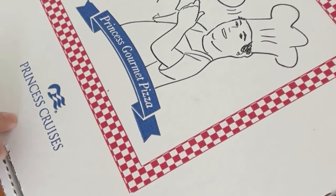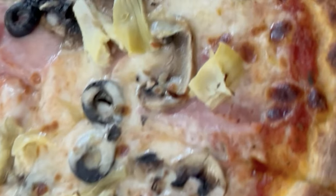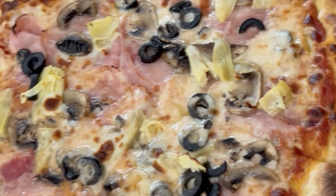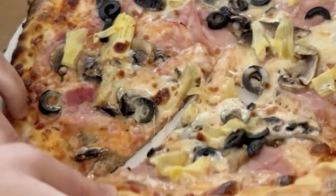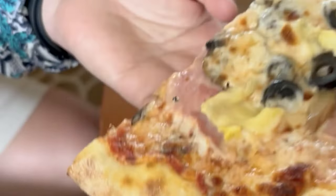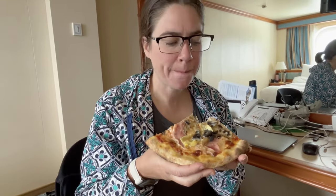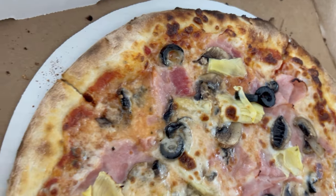Here is the legendary Alfredo's pizza. Nowadays you've got to pay $8.50 if you want to pick it up or have it delivered to your room, or $15 a piece if you want to go eat it in the restaurant. I was reluctant to pay, but I had to try it. And it is a really, really good pizza — it's better than Prego's, and Prego's is good. It was worth it. It's too bad they had to start charging for it, but it's a good piece of pizza. Pizza on Princess Cruises is a win.